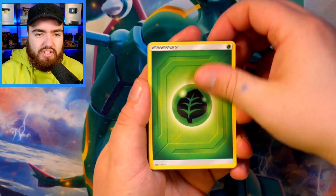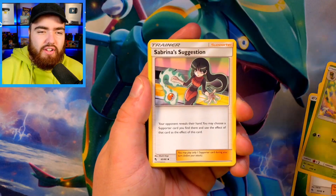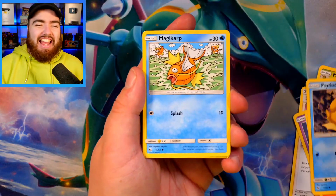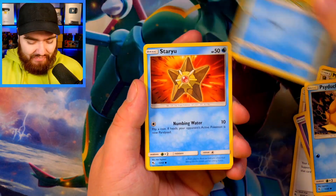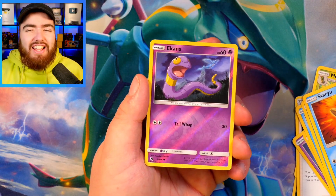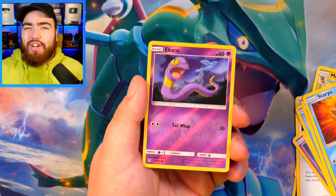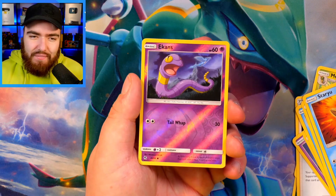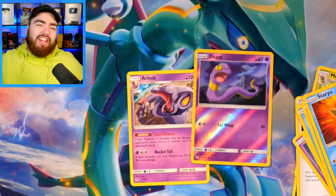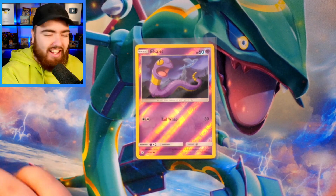We have a Grass Energy to start us off, Pokemon Center Lady, Metapod, Sabrina's Suggestion, Ekans — Snakeback, my guy — Charmander. It has to win for that reason alone, right? Magikarp, Staryu, a Reverse Holo Ekans. This set is just biting at my ankles saying, "Randy, look what you are missing out on. I am the set. I am the originator."